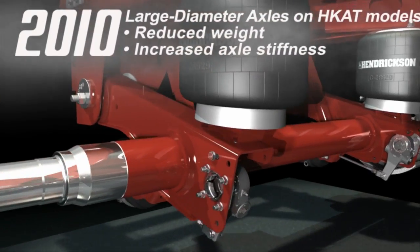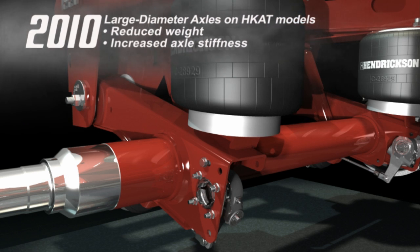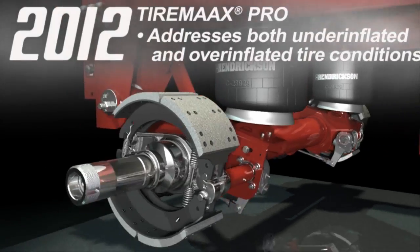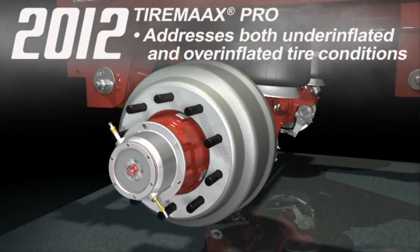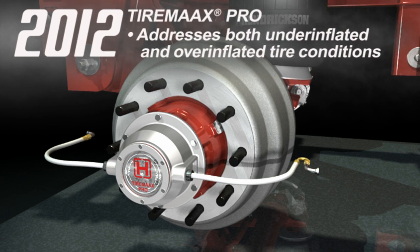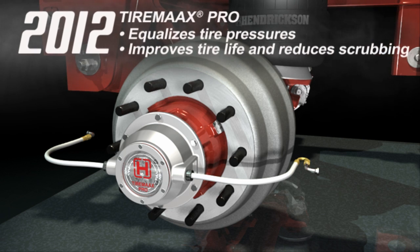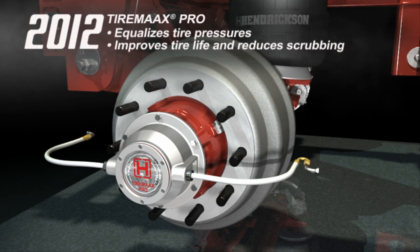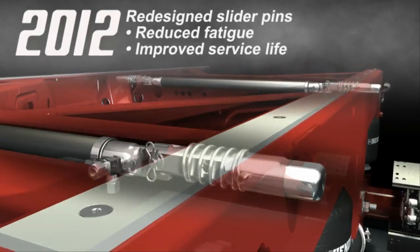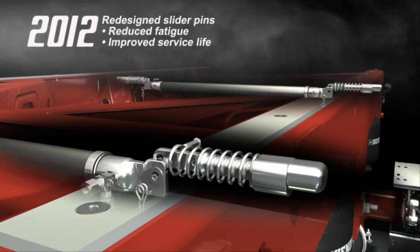The new decade began with the large diameter axle being incorporated into all HKAT wide pivot connection models, resulting in increased axle stiffness and reduced weight. Two years later, we introduced a series of innovations, starting with TireMax Pro, an advanced automatic tire pressure control system for the trailer industry that addresses both under and over-inflated tire conditions. TireMax Pro equalizes tire pressures across all wheel positions to help improve tire life and fuel mileage. Next, we redesigned slider pins to reduce fatigue and improve service life for long-lasting efficient performance.